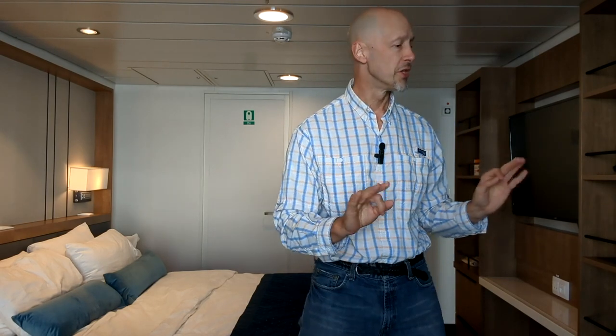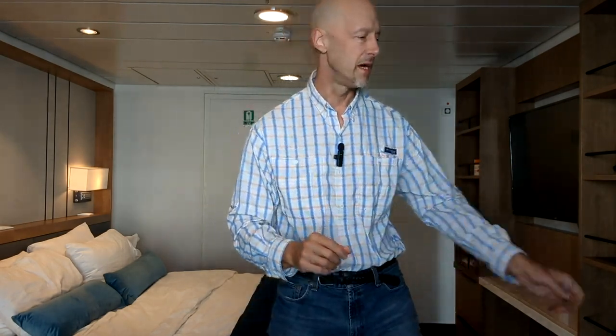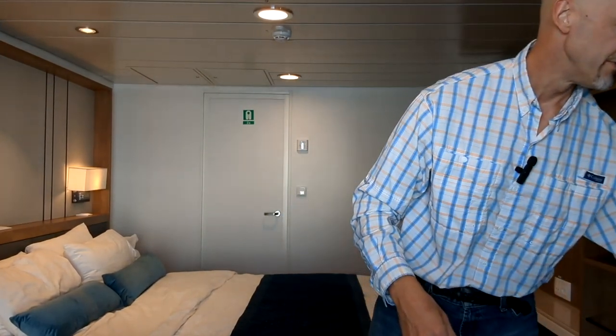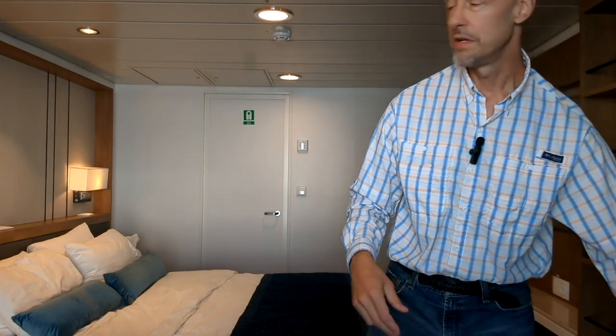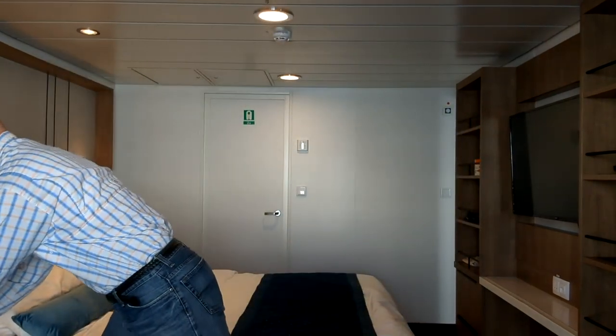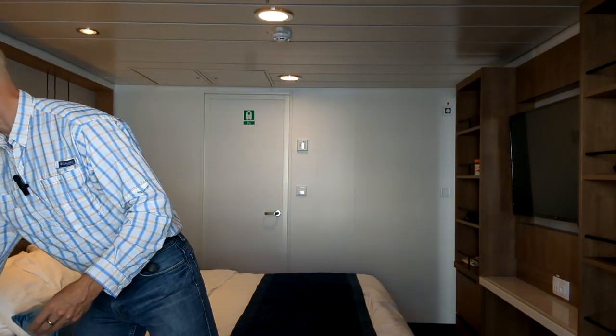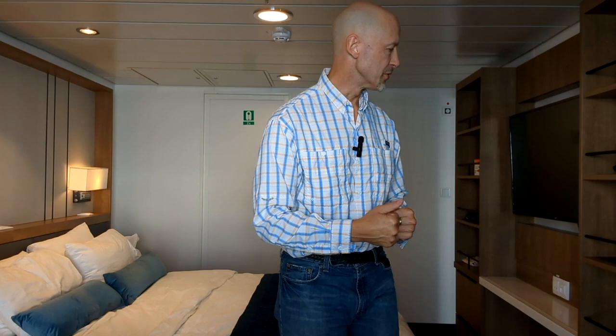I get everything I need done with just those two items. That being said, I do bring a hard drive to offload my footage off my cameras every night and save it, so that it is not accidentally lost. If I were to drop my phone or GoPro into the water, I would at least have most of my stuff backed up. I can also use my computer for daily work and journaling, and most people would probably bring their computer along.